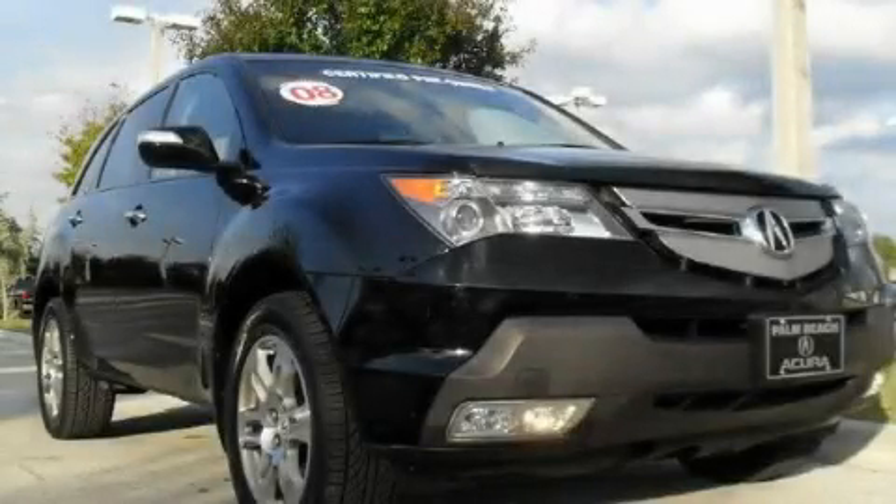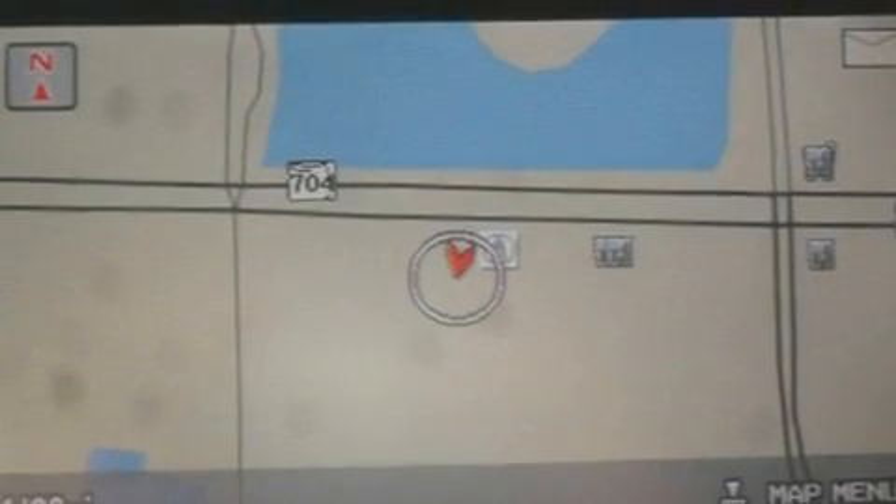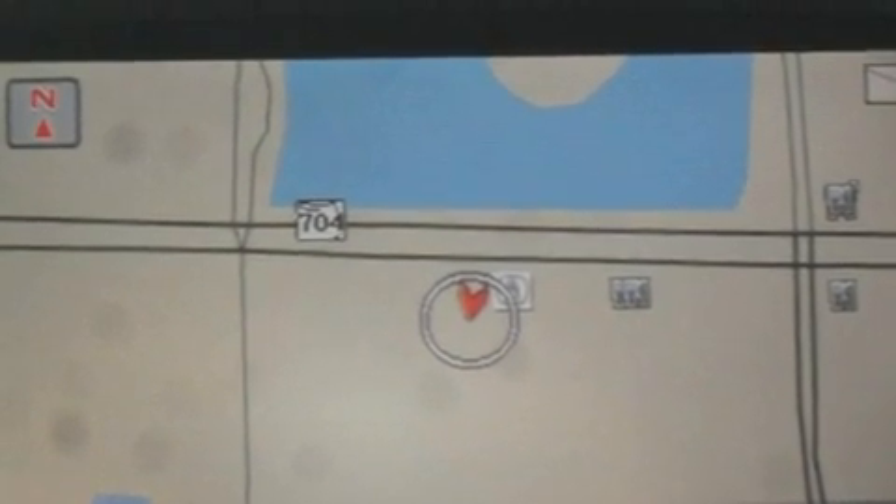This is a certified pre-owned 2008 Acura MDX, functional utility for a modern lifestyle. It features a 3.7 liter six-cylinder engine and an automatic transmission.